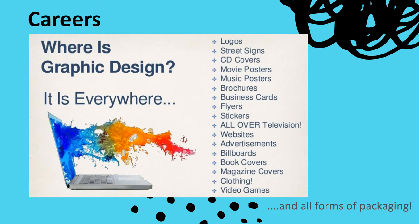So where is graphic design in the real world? Well, it is everywhere. We see it on logos, street signs, CD covers, movie posters, music posters, brochures, business cards, flyers, stickers, all over television, all over web design, advertisements, billboards, book covers, magazine covers, clothing, video games and all forms of packaging.